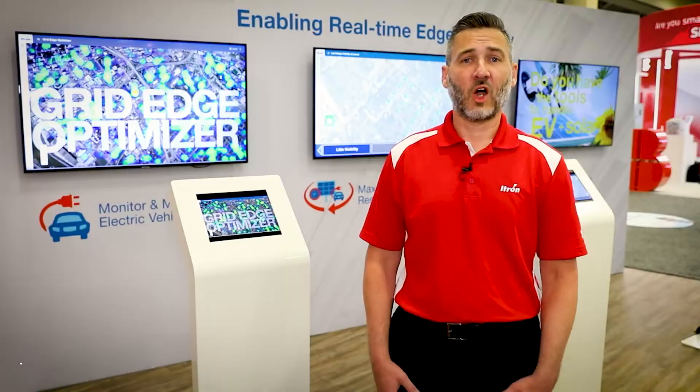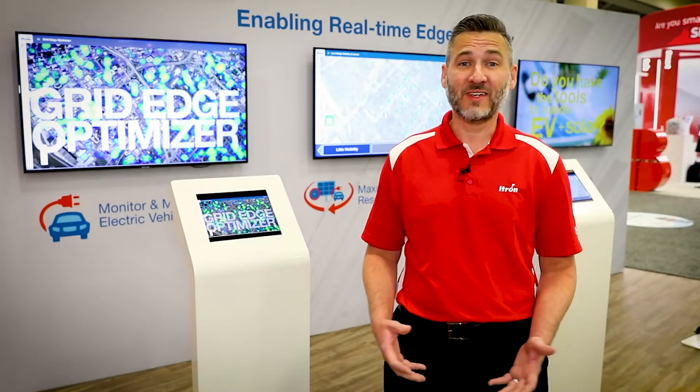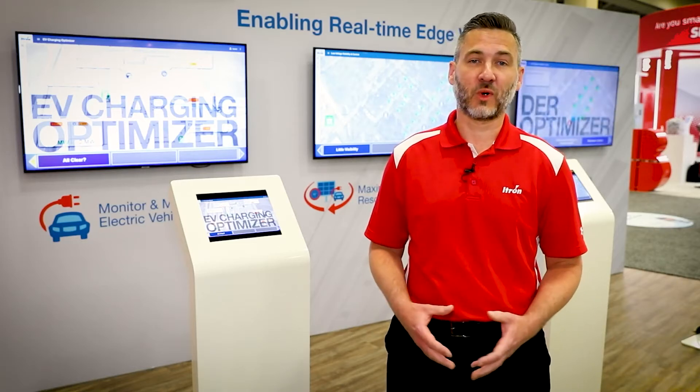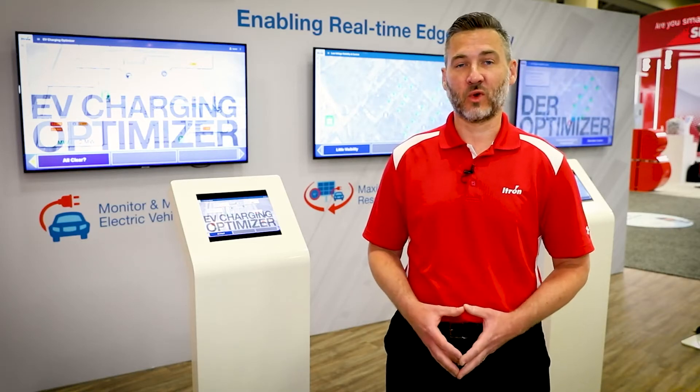Hi, I'm Kevin Furry with iKtron and I'm here supporting our Optimizer portfolio. How are you managing your low voltage distribution network? Are you prepared for the proliferation of EV and solar? At iKtron, we're looking to solve these problems and manage all of this for you.